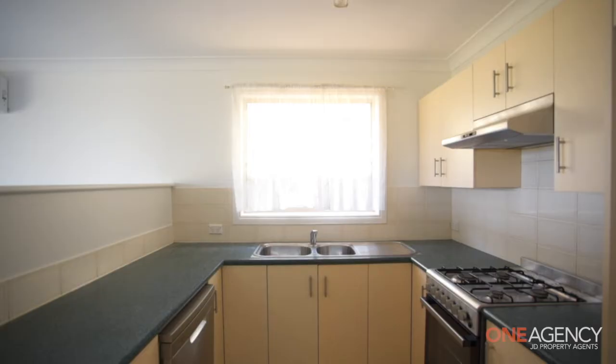Welcome, I'm Joanne Danquart from One Agency JD Property Agents, and I'd love you to come and have a look at this house at 9 Dobinson Street, Mount Pleasant.